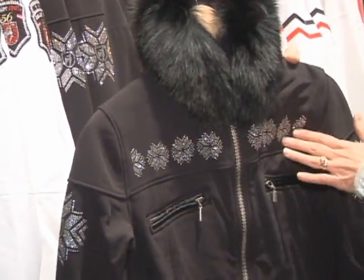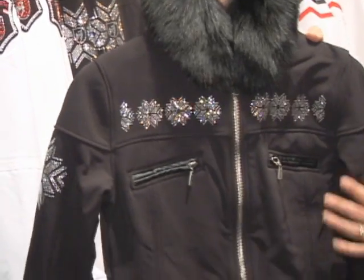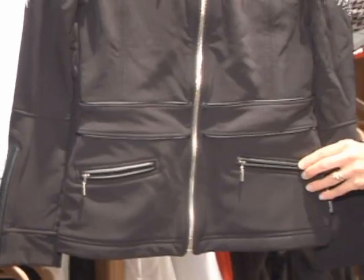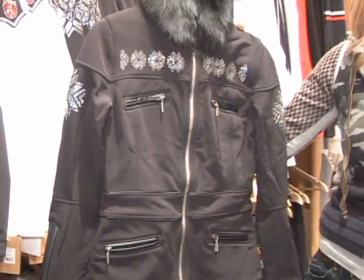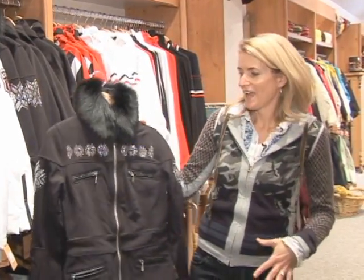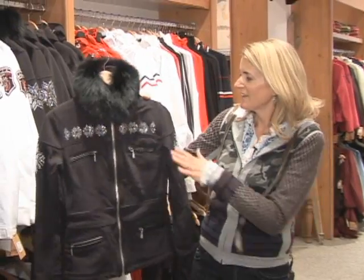They're using crystals as well as fur and very stretch materials. They're doing a lot of accents with leather, which gives it that real element of luxury. When you put these garments on they're very body conscious and quite a racy silhouette.